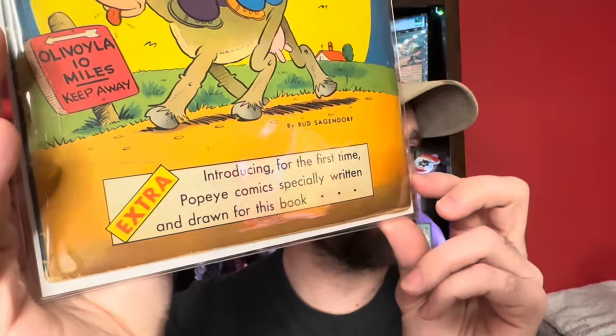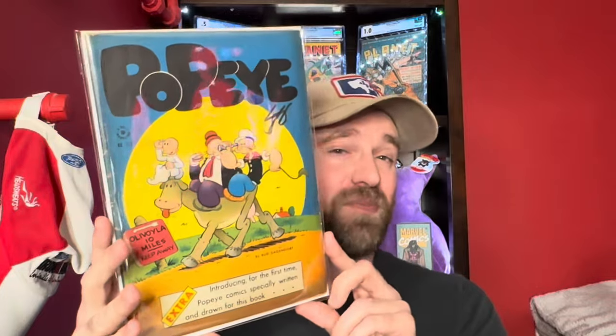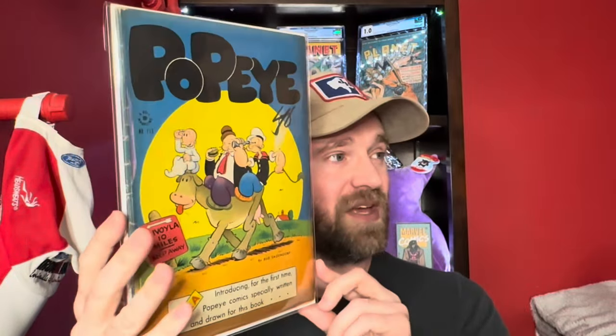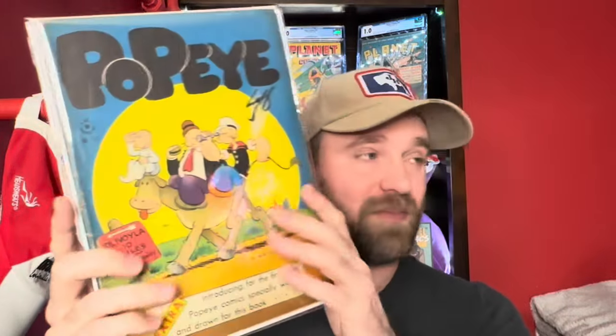This was a nice surprise — a book I was not familiar with and just learned about going through this collection, since I'm not an expert on every genre of the golden age. This is Four Color number 113, and you can see down here it says introducing for the first time Popeye comics specially written and drawn for this book. So this is the first time you had new original comics stories for Popeye — it's considered one of the pretty big keys for that character. Four Color 113 is a pretty valuable book. It's a really nice presenting copy, fully attached, just some spine wear and a decent amount of cover tanning on the interior, but pretty solid overall.